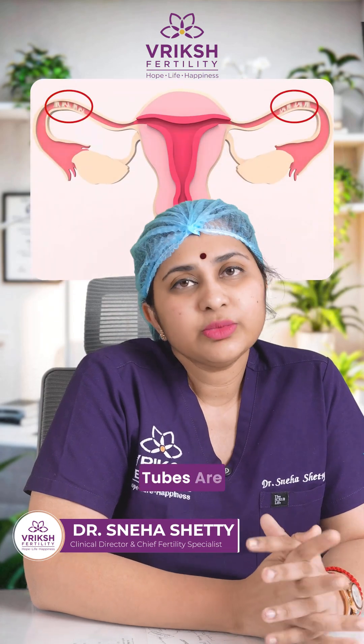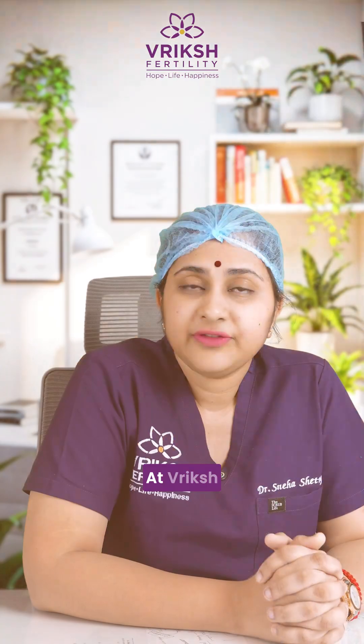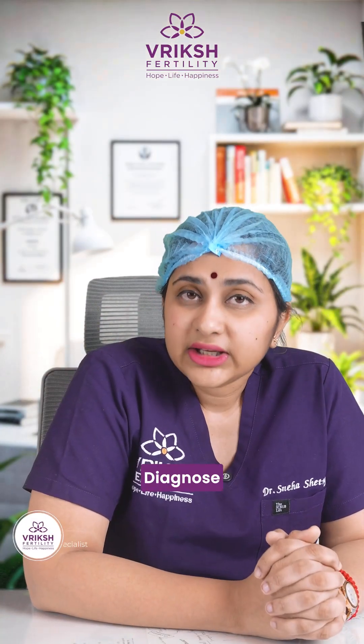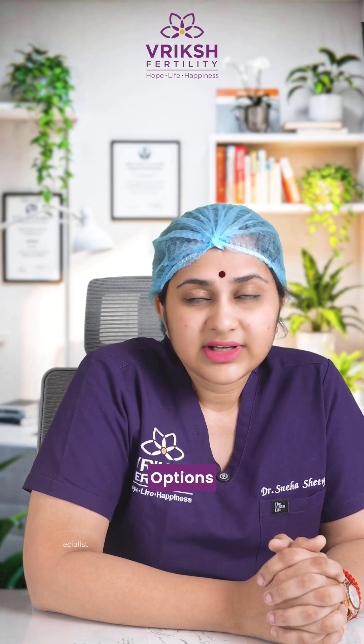But if both fallopian tubes are blocked, IVF is going to be the best option. At Bricksh Fertility, we help you diagnose the problem and treat you accordingly with the most advanced fertility treatment options available.